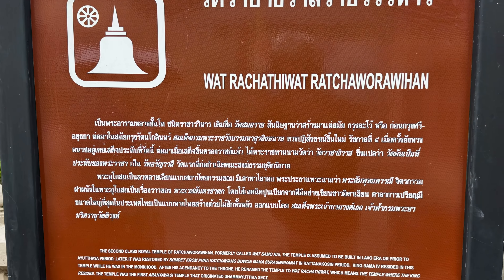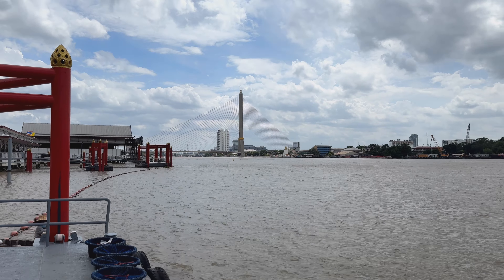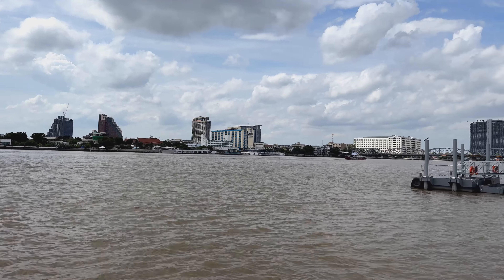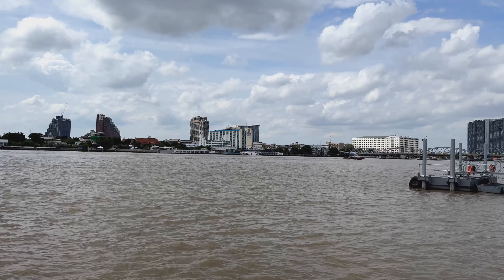So let's walk through here and we'll see this beautiful temple today. This is the area it's in. You can see the Chao Phraya River is very, very high. That's the Rama 8 bridge over there. And then across the way you can see a temple over that way. There's not much river traffic today.